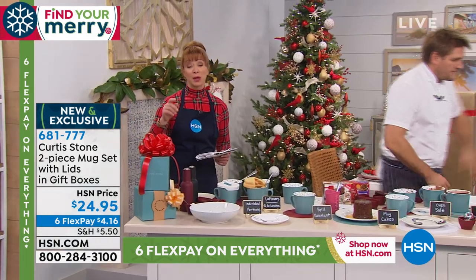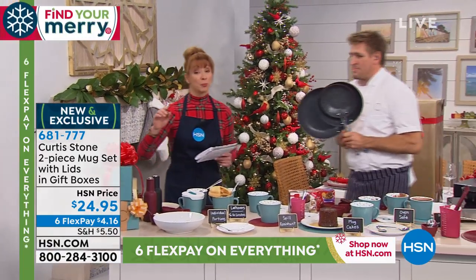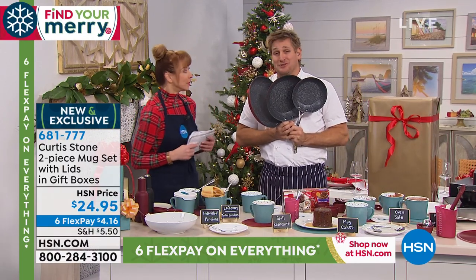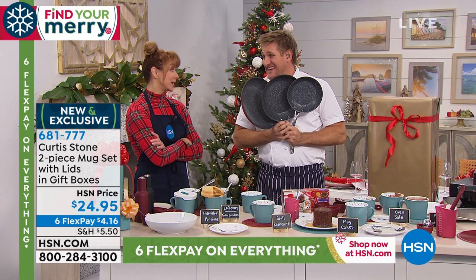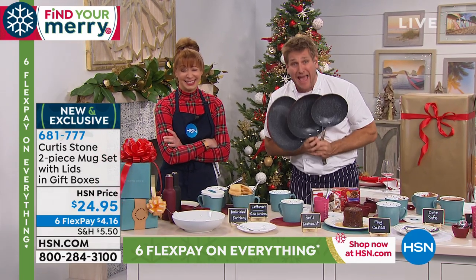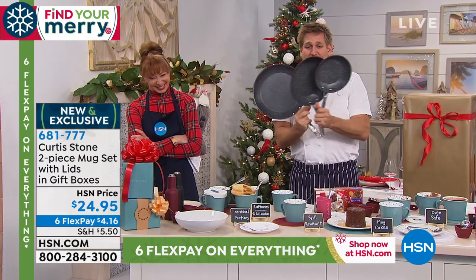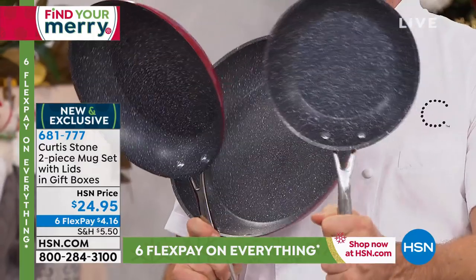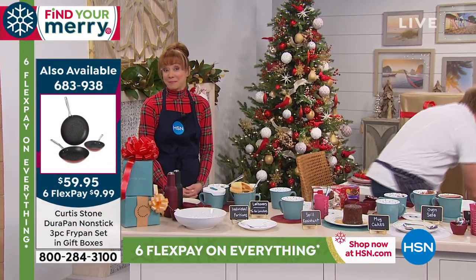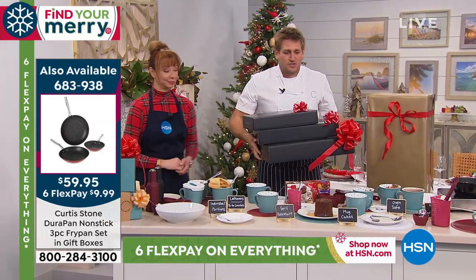It's a set of two. If we consider everyone in the various forms of ordering, we're probably looking at the last 2,000. This is the Today's Special — it starts at midnight, but the price is up now. Go online and get it. Not only are you getting a 12-inch, a 10-inch, and an 8-inch DuraPan skillet — we've individually wrapped them so they come in gorgeous gift boxes.